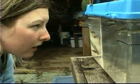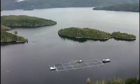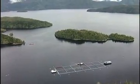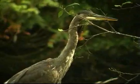During springtime, the Salmon Coast Research Station in the Broughton Archipelago becomes a hive of activity. Everything is centered around the salmon. Most of the projects are aimed at trying to understand the interactions between the fish farms, the ecosystem and the wild fish.